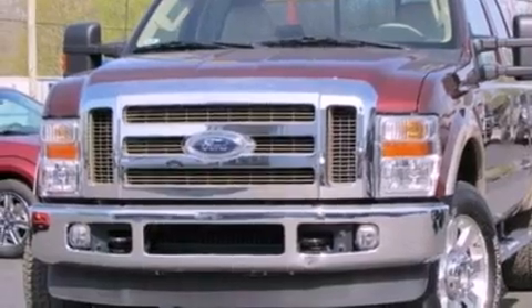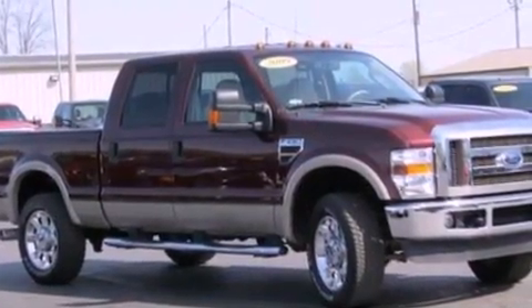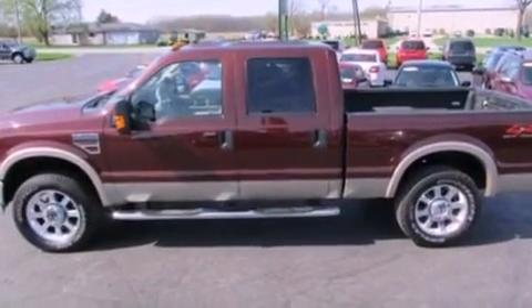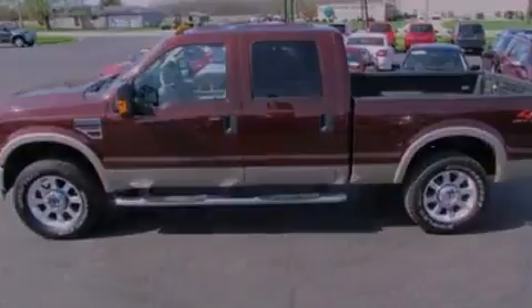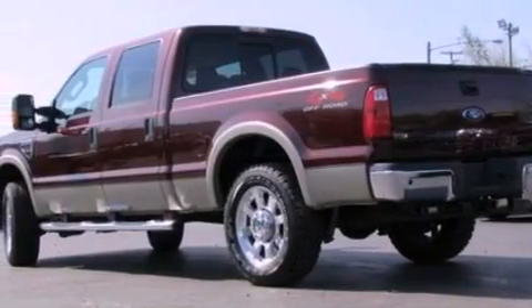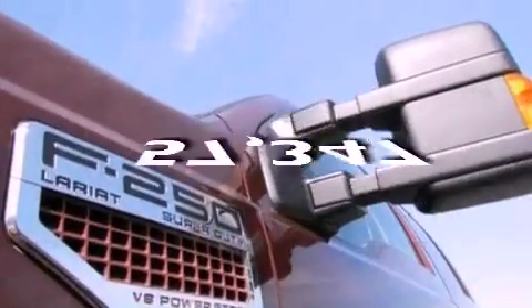Features include a low-tire pressure indicator, front and rear reading lights, a trailer hitch receiver, an engine immobilizer theft deterrent system, 12-volt power outlets, an anti-lock braking system, a passenger side airbag, door reinforcement beams, and this vehicle has fewer than 58,000 miles on the odometer.